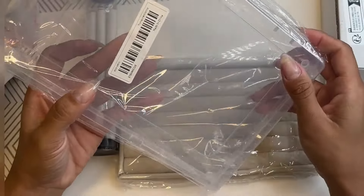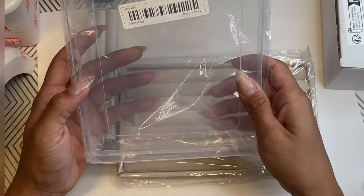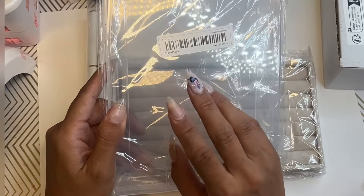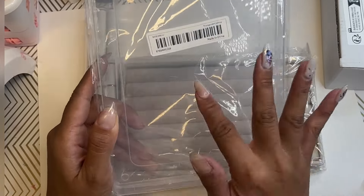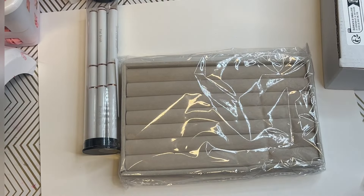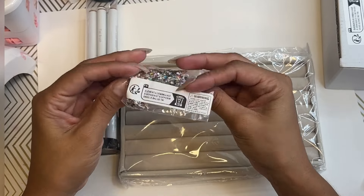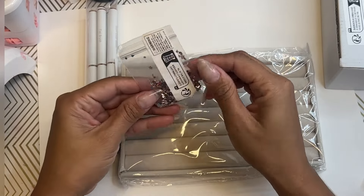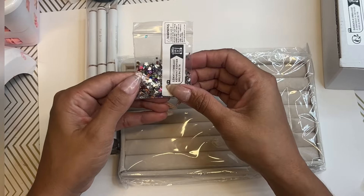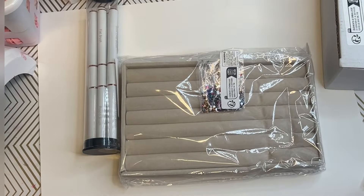Then I got another press-on nail organizer. Even though I haven't really been doing press-on nails as much, I have a whole bunch of press-on nails just thrown in my other little one, so I want to organize it. If you're interested in seeing a video like that, let me know and I'll make a video separately just to organize my press-on nails. And then I got some cute little rhinestones — just a little bag. I'm going to have to get a ramekin to put them in.